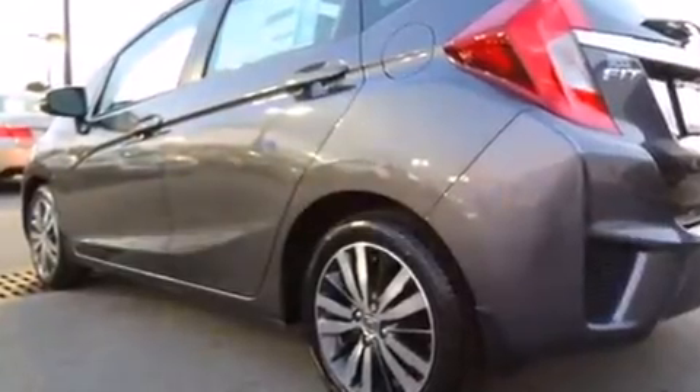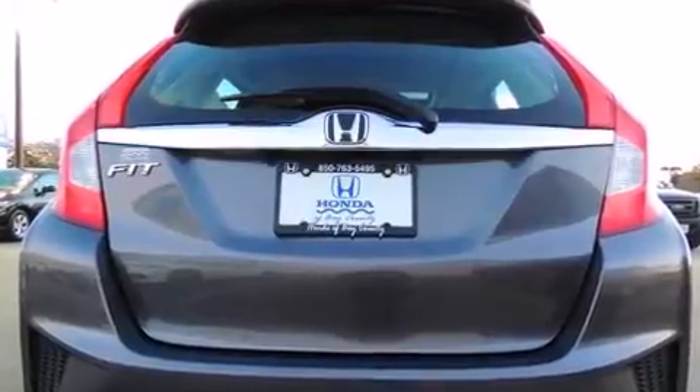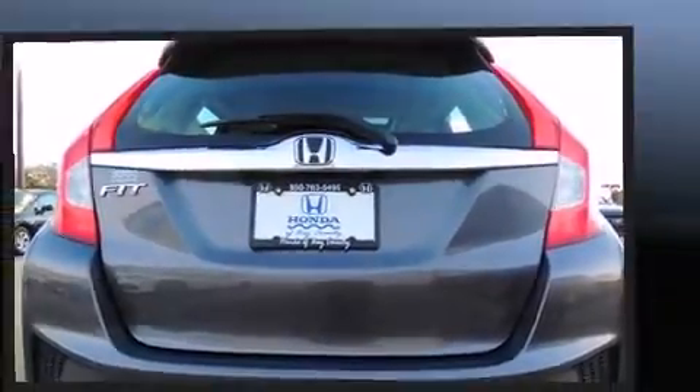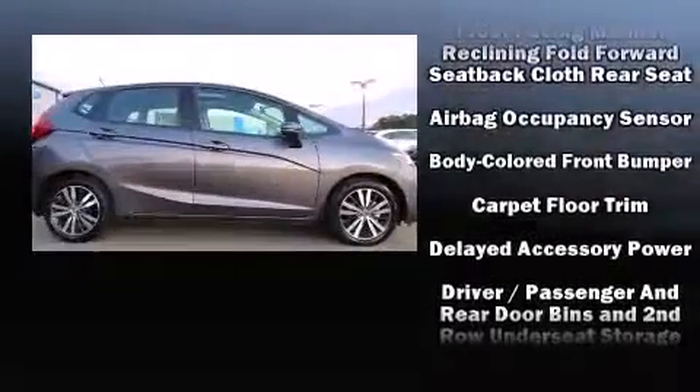Top features include front fog lights, one-touch window functionality, remote keyless entry, and power windows. Storage solutions are integrated throughout the interior, demonstrating thoughtful attention to detail.